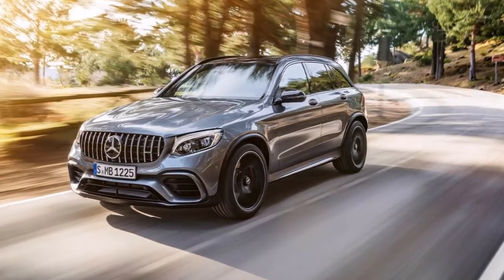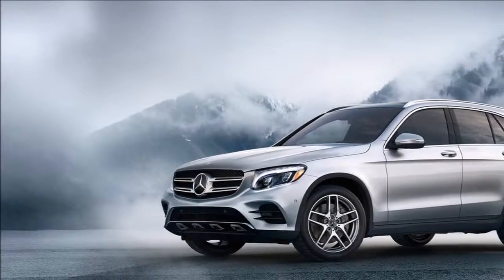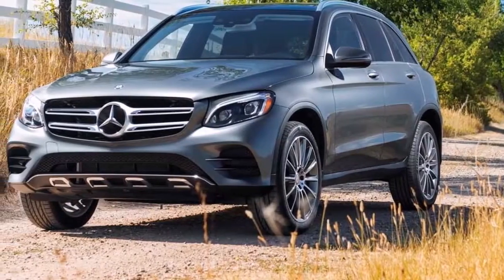There are several turbocharged engine options, all of which provide plenty of power, and the GLC delivers a smooth ride and composed handling. It's an excellent choice if you want a luxury compact SUV.